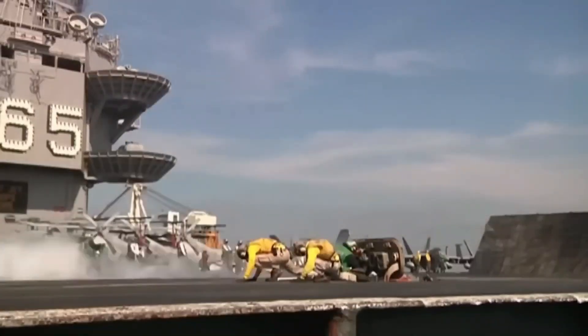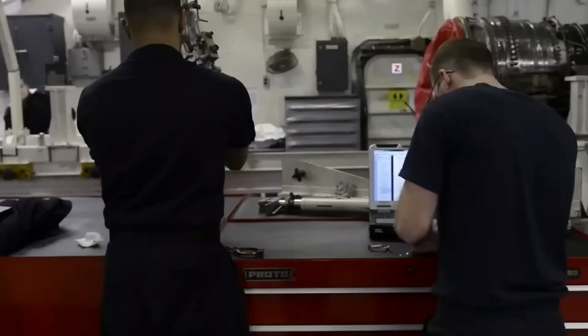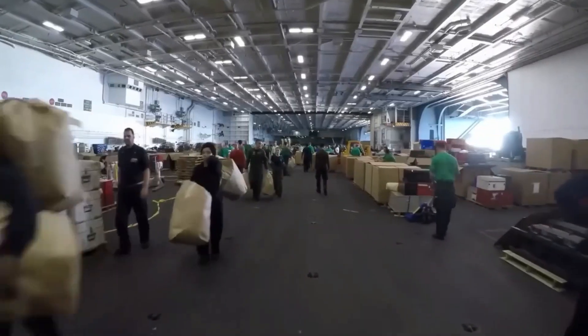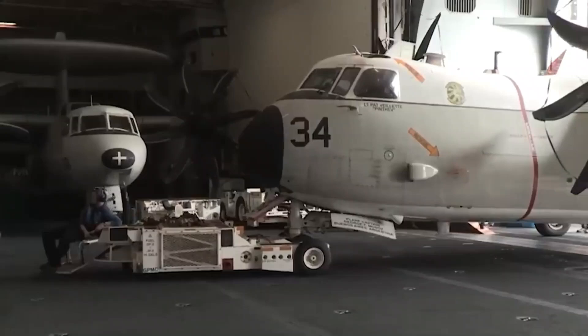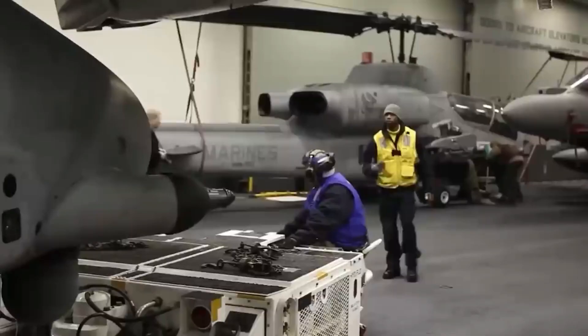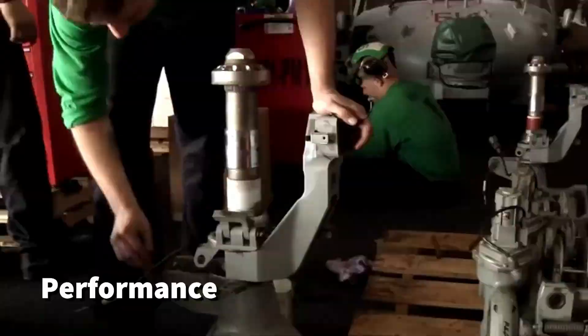In more recent times, this area has assumed a more vital role, often housing a jet engine shop where skilled mechanics overhaul and test jet engines. This workshop, nestled beneath the flight deck, hums with activity as engineers meticulously tend to the beating hearts of the carrier's air wing, ensuring optimal performance and reliability.